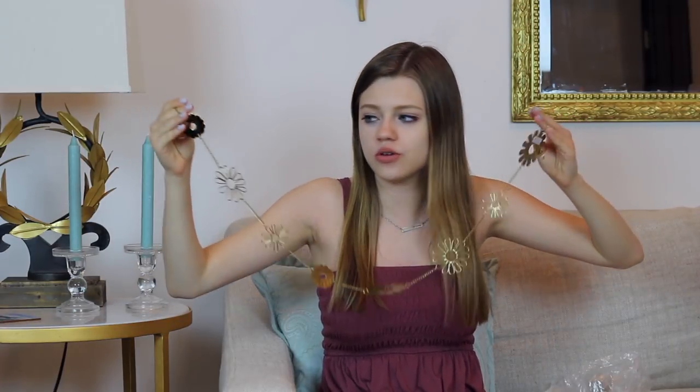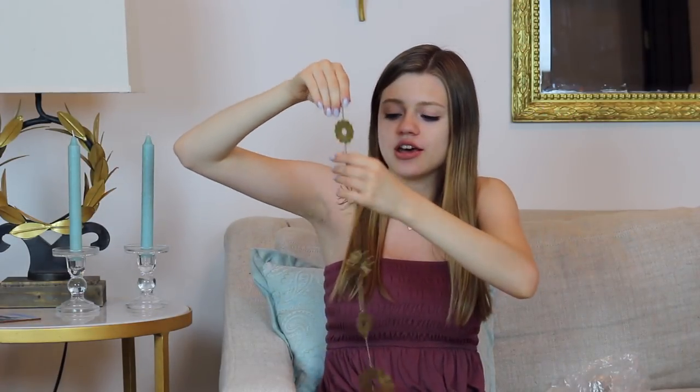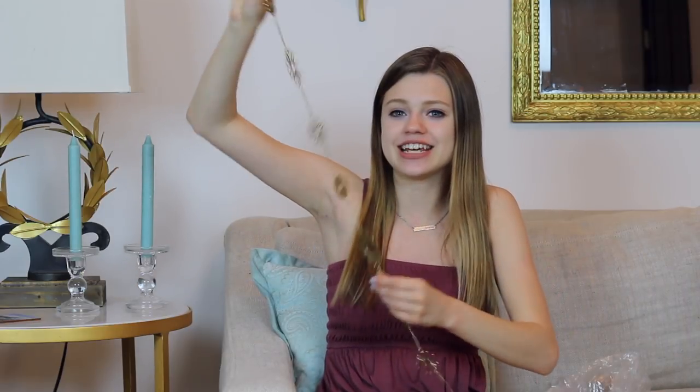I got this daisy wall necklace from Urban Outfitters, which I thought was so cute. It's basically just a long chain with a bunch of little daisies on it made out of gold, and there are a couple of different designs. I thought it would be really cute to hang somewhere, or maybe with some string lights in my room. They would just add a nice little cute accent, and I thought it was the cutest thing so I had to get it.